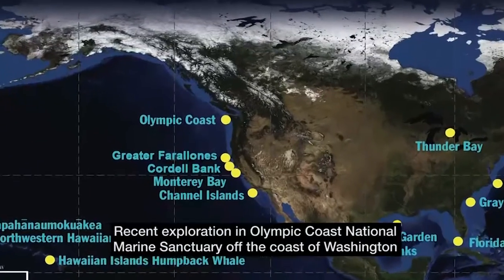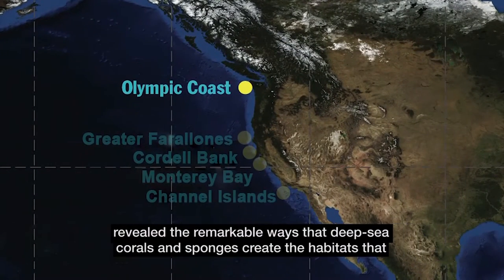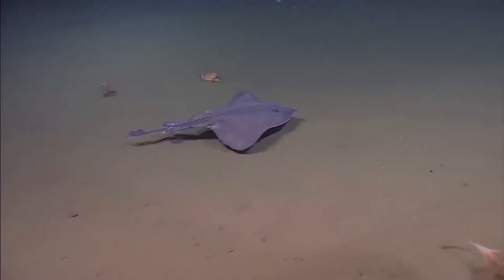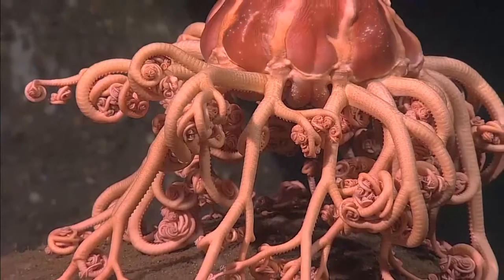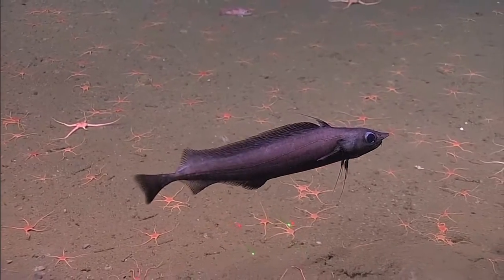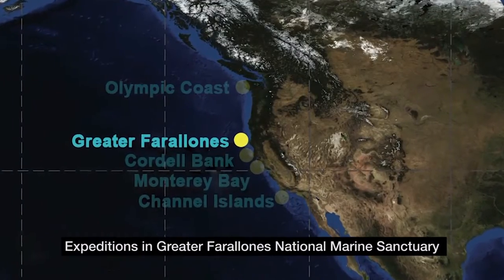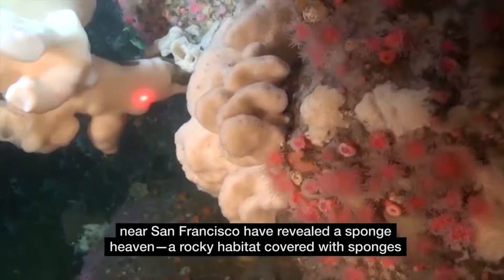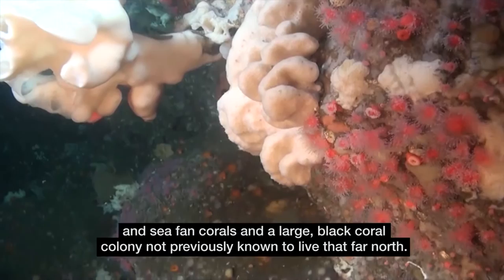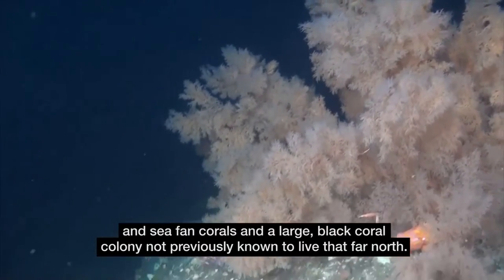Recent exploration in Olympic Coast National Marine Sanctuary off the coast of Washington revealed the remarkable ways that deep sea corals and sponges create the habitats that other species depend upon. Expeditions in Greater Farallon's National Marine Sanctuary near San Francisco have revealed a sponge heaven — a rocky habitat covered with sponges and sea fan corals, and a large black coral colony not previously known to live that far north.